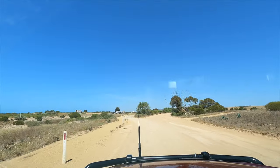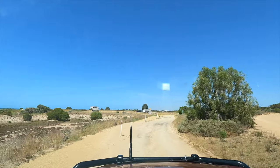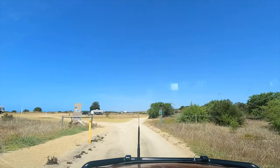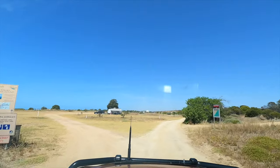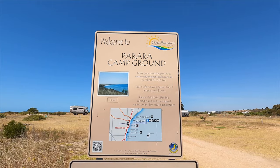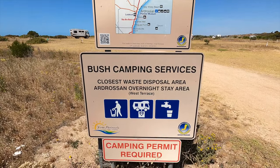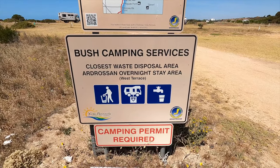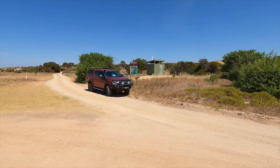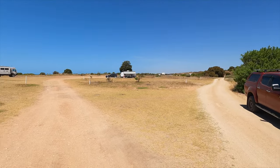This is the Parara bush camp. The council has these bush camps right around the York Peninsula — they're usually about $20 a night. Some have got facilities, some haven't. You need to book online, get onto the website and pay. You can pay daily, weekly, or monthly. There's also a free camp in town but there are only three sites there and it's pretty hard to get one — 48 hours maximum stay, dump point and potable water only.